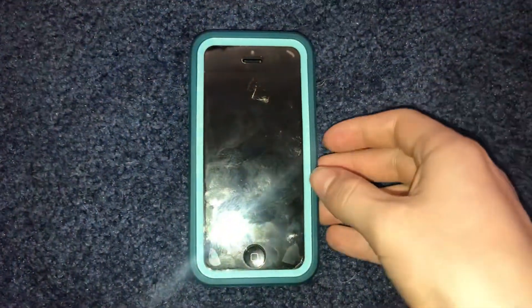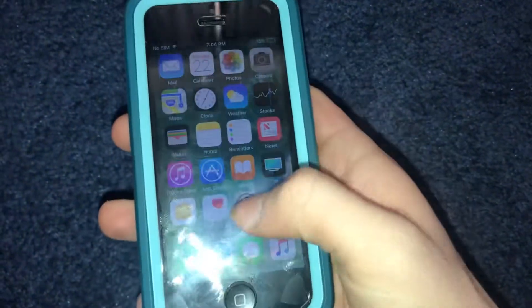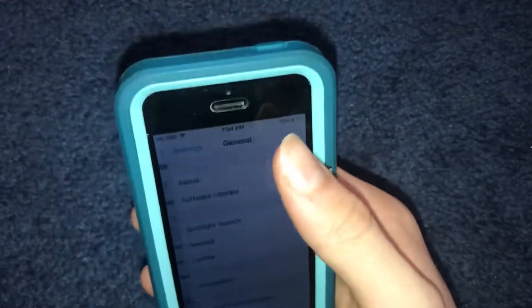Today I went to Target and found an iPhone 5c. It has a glass screen protector and came in an OtterBox case. It was really dirty when I found it, but I took it out of the OtterBox case and cleaned it up. It's FMI off, 16 gigabytes, and was on iOS 10.3.3. It was on the setup screen when I found it.